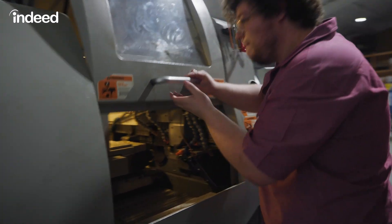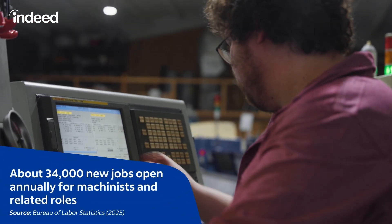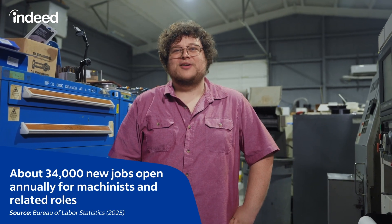The world of machining and manufacturing is ever-changing. The demand is greater today than it has ever been. I was able to move halfway across the country and I didn't go two days without a job.